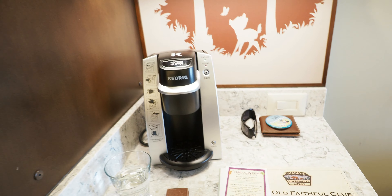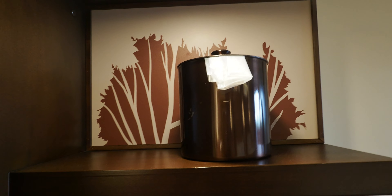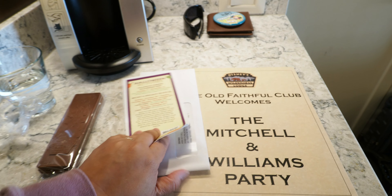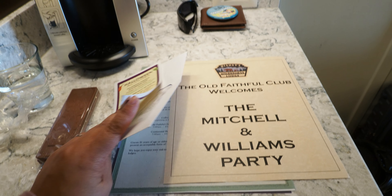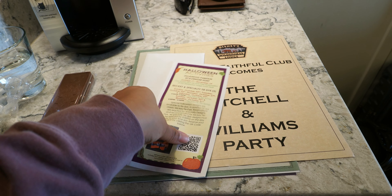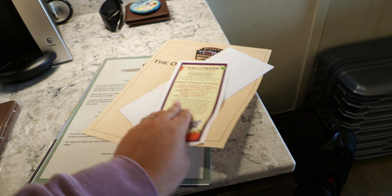And you got your little coffee stand, little Bambi artwork, your ice bucket and cups, and then just some paperwork — mini golf, the Halloween activities for this week, and the concierge hours because we're on club level.